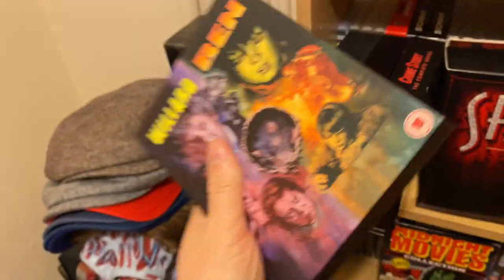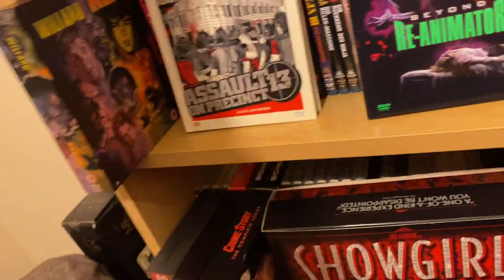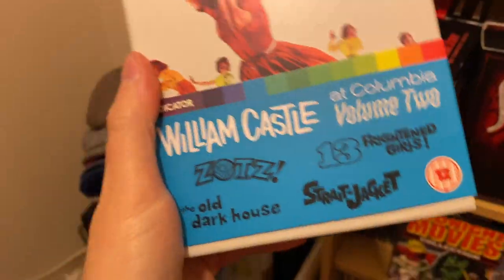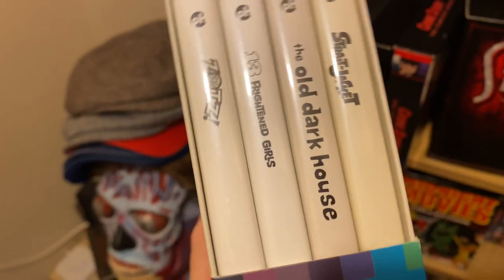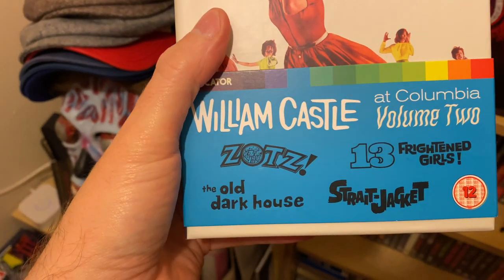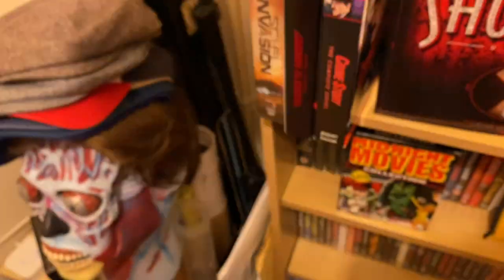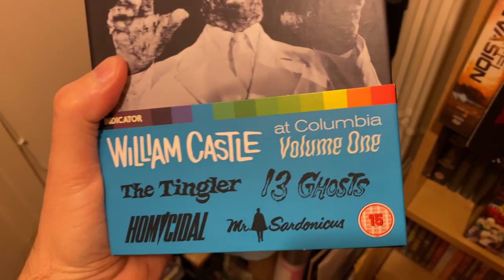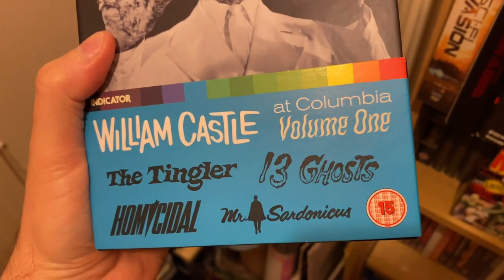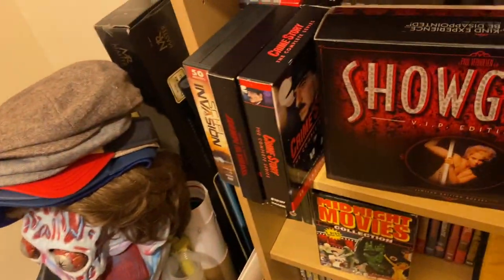Willard and Ben — I prefer Ben over Willard, but they're still things from the youth, shall we say. William Castle box set from Indicator: Zotz, The Old Dark House, Strait-Jacket, Frightened Girls — classics on there. And on this one you've got The Tingler, 13 Ghosts, Homicidal — love Homicidal, it's great. And Mr. Sardonicus — Mr. Sardonicus is great as well.